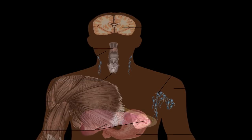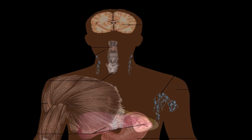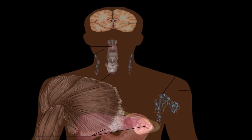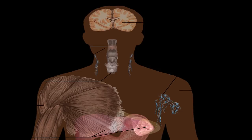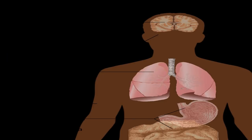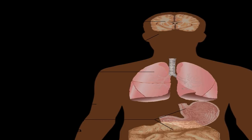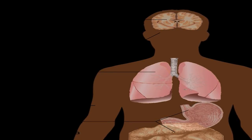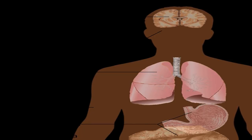HPV is a term used to refer to a group of viruses comprising more than 150 strains. While most of these strains are quite harmless, 40 are considered potentially harmful, classified as either low-risk or high-risk strains. HPV is one of the most common sexually transmitted diseases today. According to the CDC, there are approximately 14 million new cases of HPV every year in the United States, and currently at least 79 million Americans are infected with HPV. HPV can be transmitted through skin-to-skin contact and is most commonly transmitted through anal, oral, or vaginal sex.